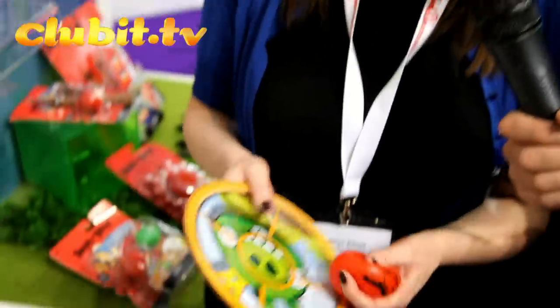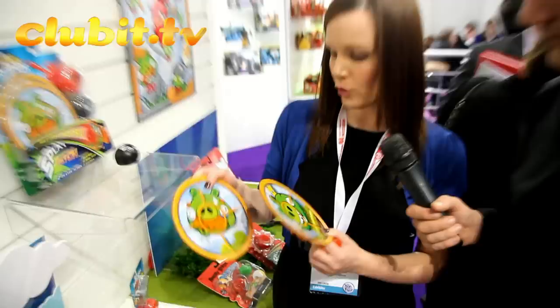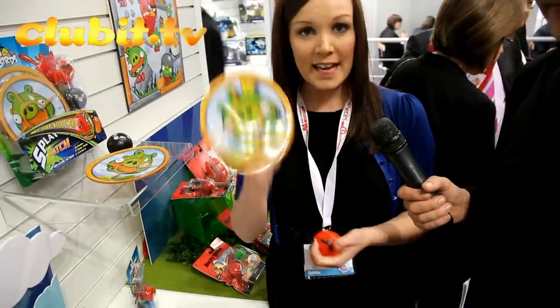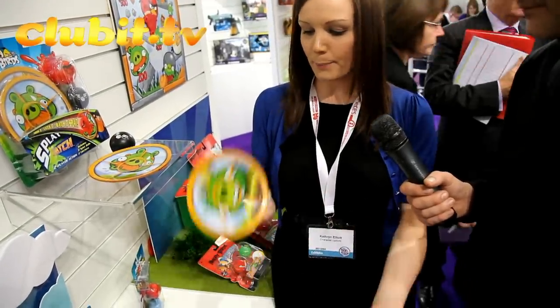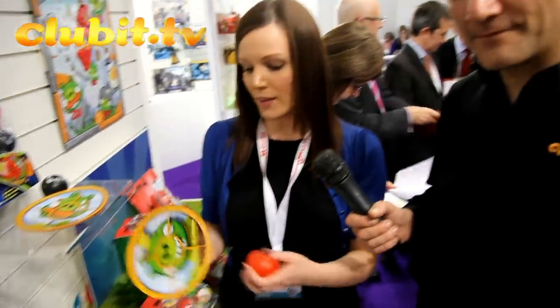New for 2012 for Angry Birds is Splat Catch, and Catherine's here to tell us all about it. So Splat Catch is a new product for our range for this autumn/winter. You get two Angry Birds paddles with the pigs on them, and the idea is that two players each have a paddle and a splat ball — splat, there it goes onto your paddle — so you can throw it between you, playing on the game where you have to launch your birds. Kind of reminds me of those little octopus toys you used to throw at the wall and they'd slide down.